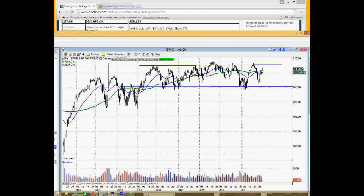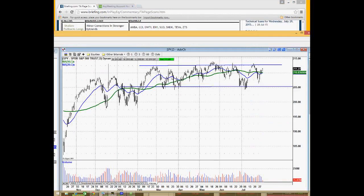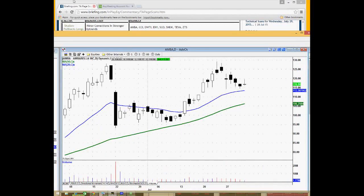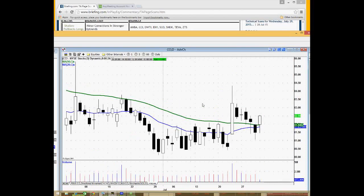To show how quickly I can go through this, we have our pullback long candidates first. If I have a bullish bias for the next day, I'm going to start going through these charts. Amber has a nice little pullback long — it's been in an uptrend the last two or three weeks, with a nice four- or five-day pullback above the 20-period moving average. That's a stock I would keep on the radar, maybe set an alert or place a stop order to buy above the previous day's high.